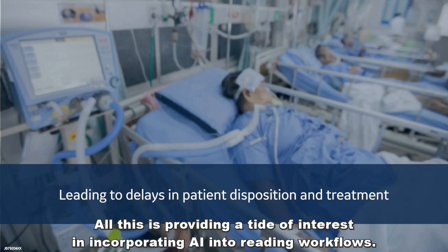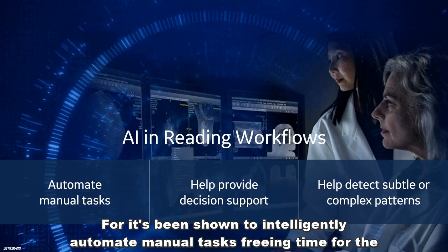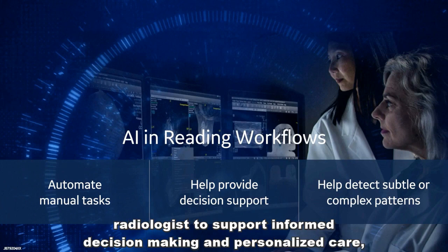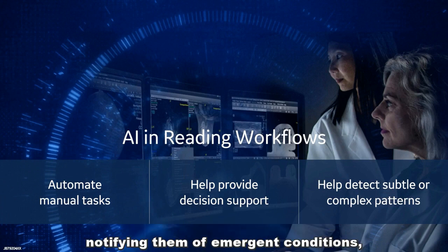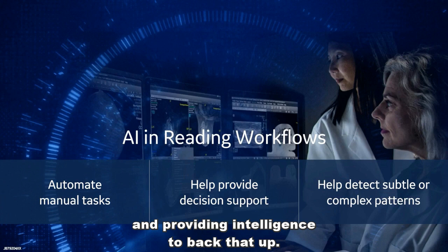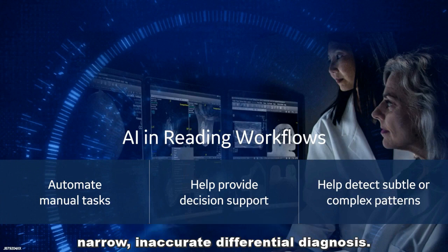All this is providing a tide of interest in incorporating AI into the reading workflow, for it's been shown to intelligently automate manual tasks, freeing time for the radiologist to support informed decision-making and personalized care, providing decision support to the radiologist, notifying them of emergent conditions, and providing intelligence to back that up. And this includes both the read criticality, as well as information to support a more narrow and accurate differential diagnosis.